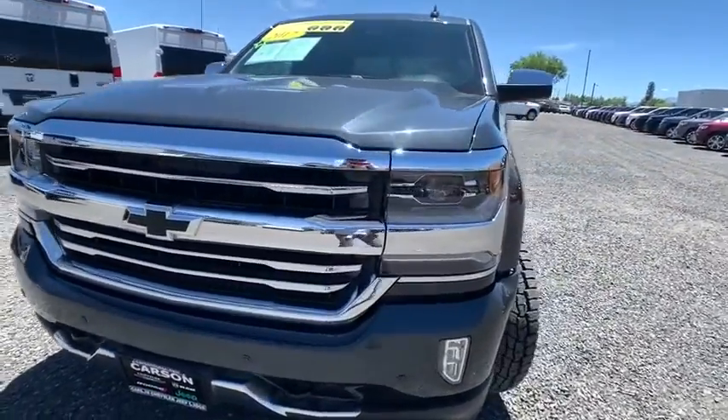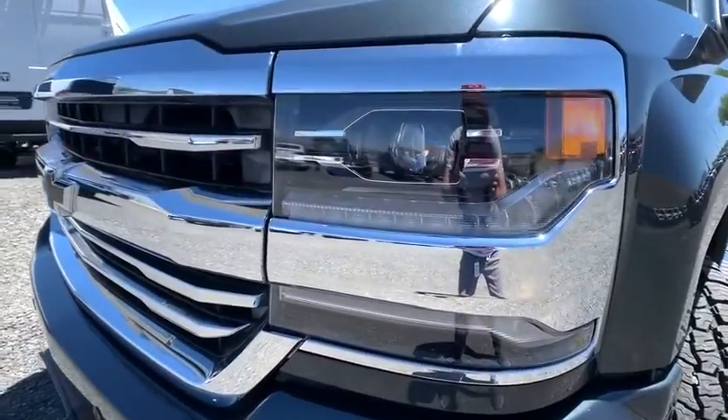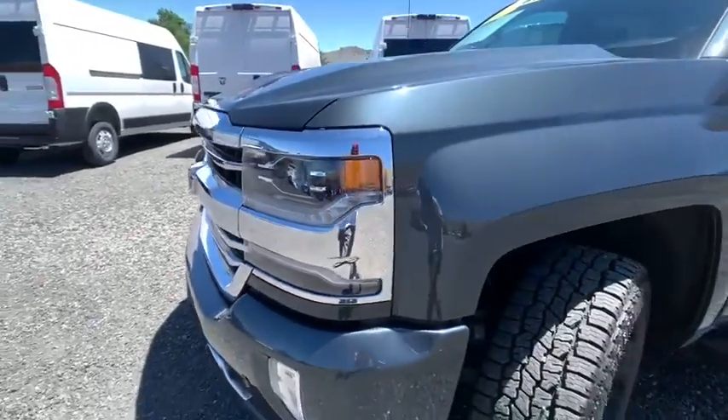Rear View Camera, Power Adjustable Pedals, Power Sliding Rear Window, Tinted Glass, Trailering Package.